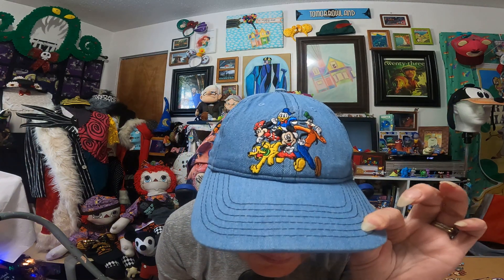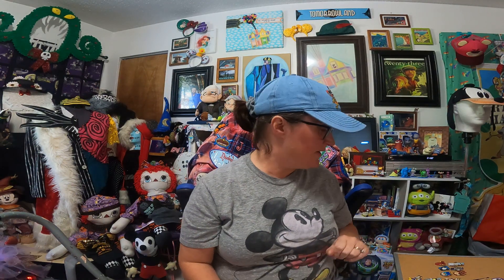Today I've got, I believe, 22 pins that I got in the parks while I was on vacation a couple weeks ago. I said in my last video this was what I was going to show today, so I'm going to jump right in. But first — in my last video I couldn't find the hat I purchased while I was there. Well, I found it and it's on my head! It's the one with the embroidered Fab Five. I love this hat, it's very comfortable and it was well worth the money in the parks.